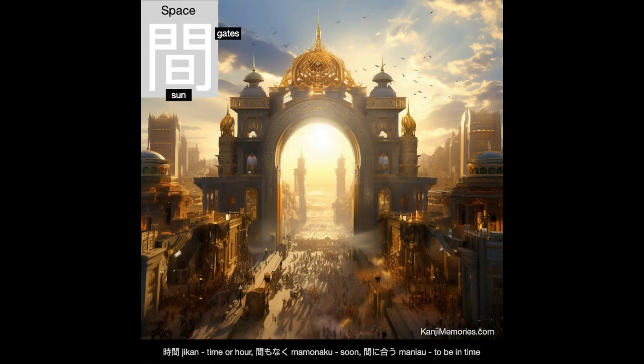And now our Kanji Memories memory card, which shows an impressive set of gates on the edge of an oriental city. Through the gates we can see wide open spaces, while inside it is crowded. A low bright sun is shining in through the gates.